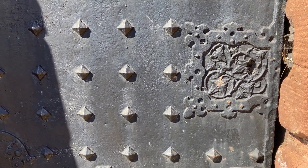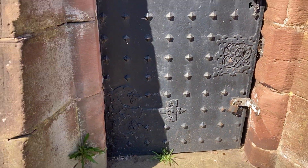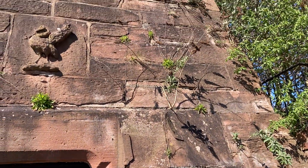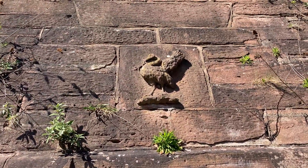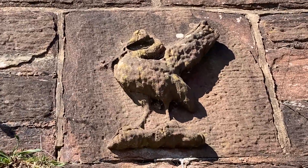Honestly, wait till you see inside - it is unbelievable. No wonder they film so many things in there. The exterior is sandstone and unfortunately it's got a lot of buddleia and other plants growing out of it. Just look at the detail there - there's a liver bird protruding from the sandstone directly above this door.